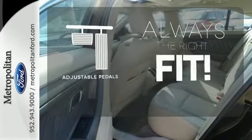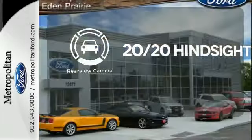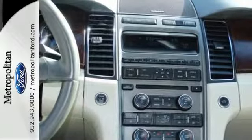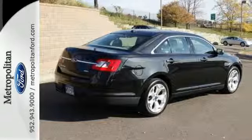Adjustable pedals meet you halfway. See objects previously out of sight with the rear view camera. Set it and forget it with the climate control. Enthusiasts hail the new generation Taurus as a groundbreaking sedan with unprecedented comfort and interior room.